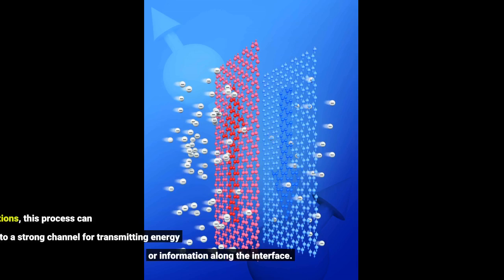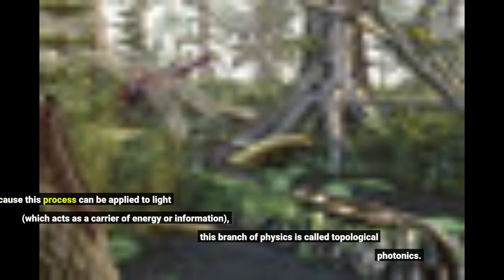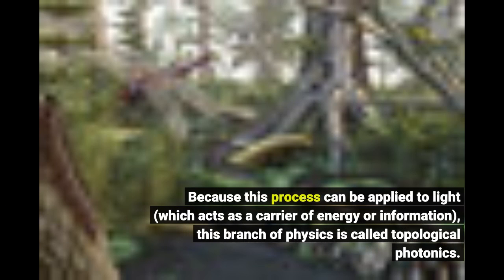Under the right conditions, this process can give rise to a strong channel for transmitting energy or information along the interface. Because this process can be applied to light, which acts as a carrier of energy or information, this branch of physics is called topological photonics.